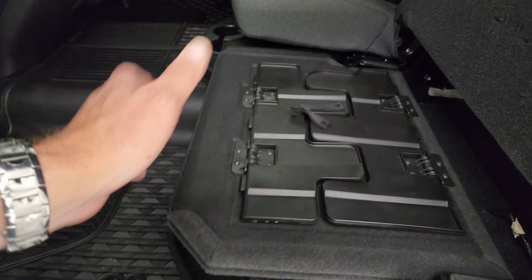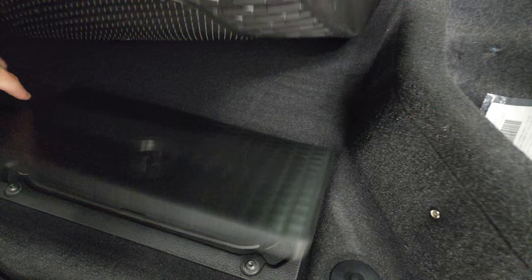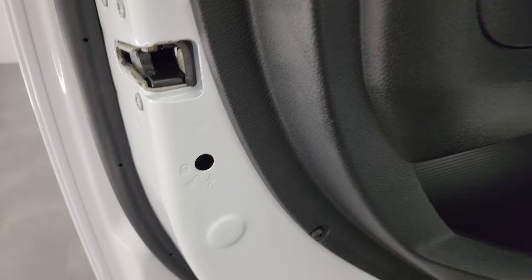The seats are in fantastic condition. It does have a load floor, which is nice if you have muddy boots and tools — you won't get your seats dirty. If you have pets, put both sides down and they have a nice flat place to lay. There's storage underneath, and you get in-floor storage with removable bins for easy cleaning — you can put ice and drinks in there.